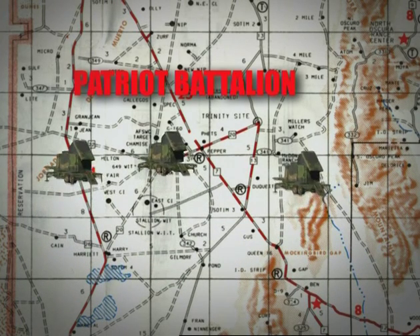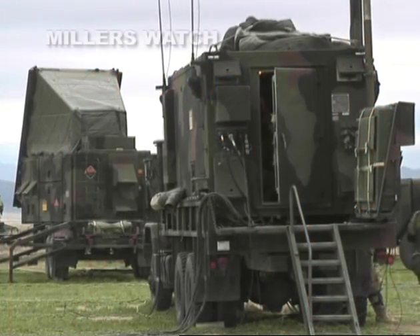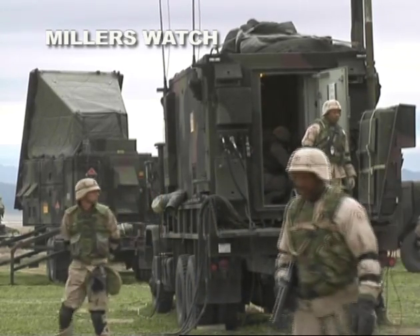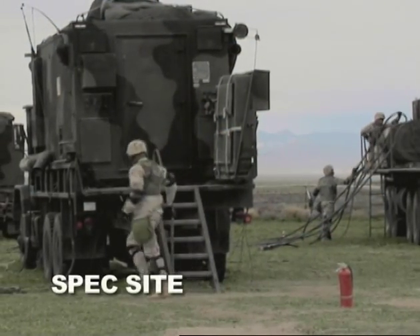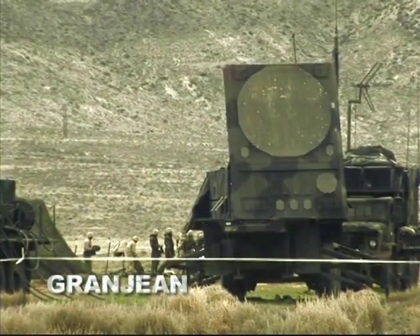These three fire units were deployed across the range near Trinity Site. The primary Patriot fire unit consisted of one Engagement Control Station, a Radar Set, and three Launching Stations at Miller's Watch. The secondary fire units consisted of an Engagement Control Station and a Radar Set deployed at SpecSite and Grand Gene.